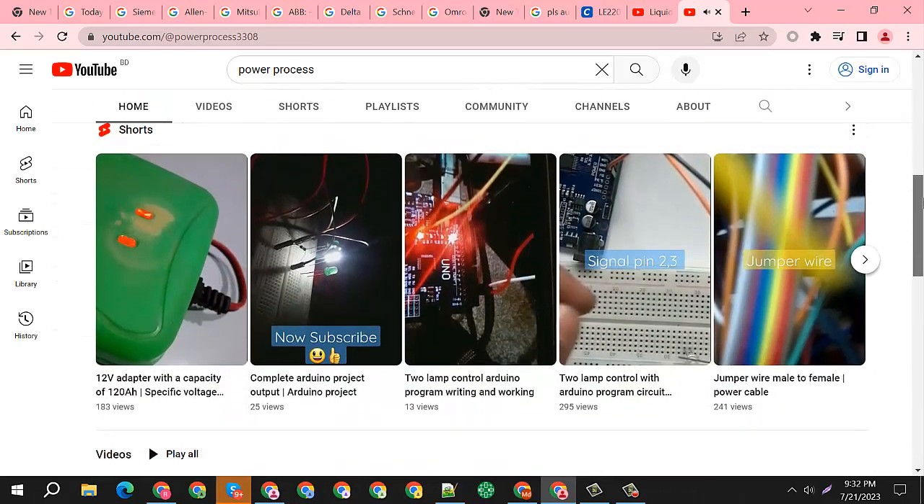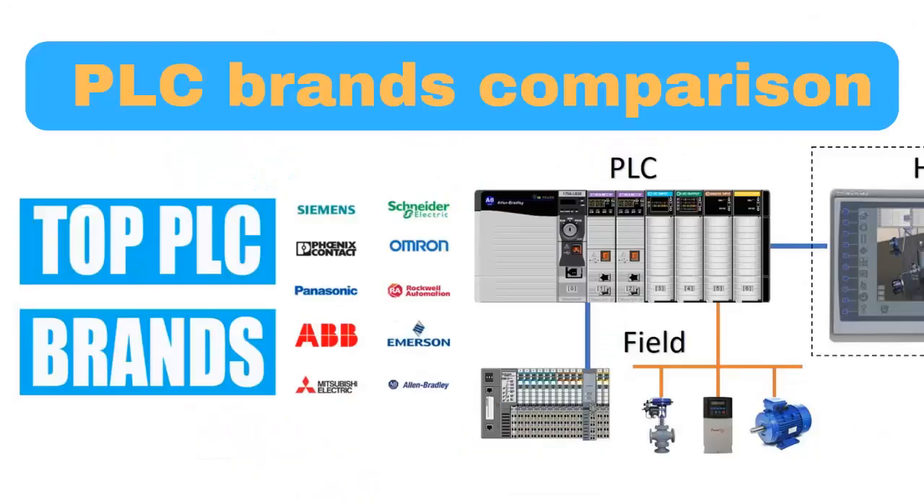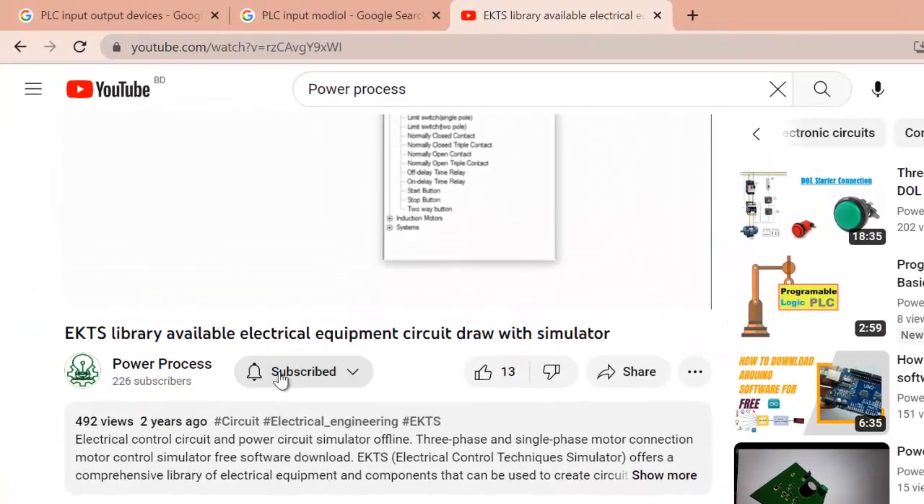Hey there, welcome to Power Process Electrical Engineering Tech. Today we will learn about PLC brands comparison.